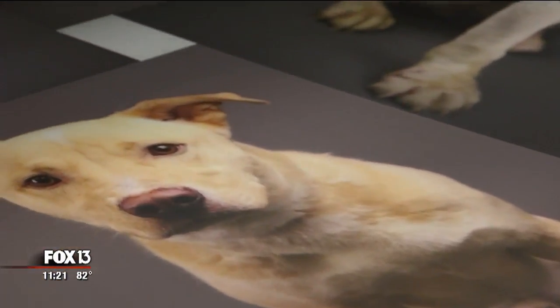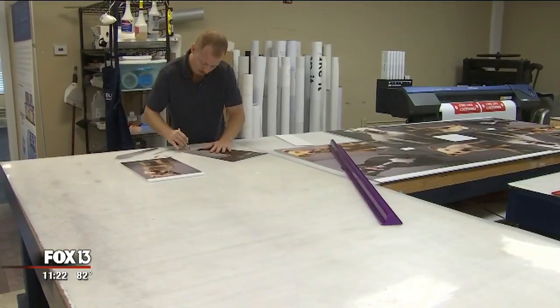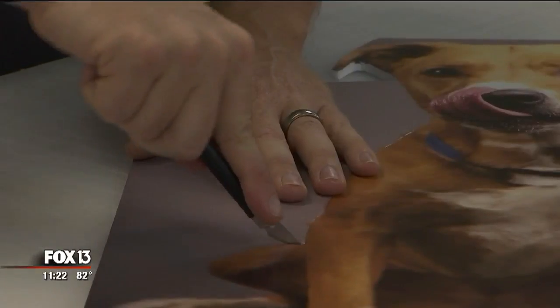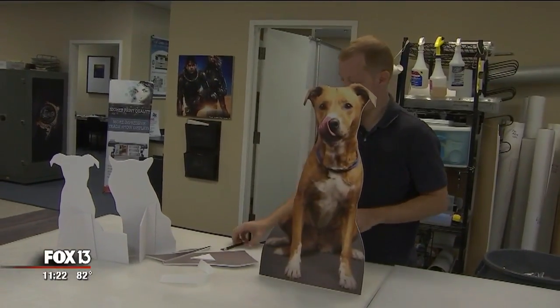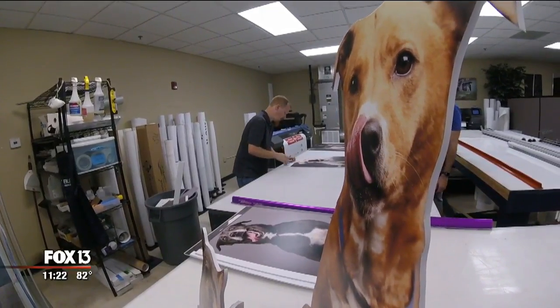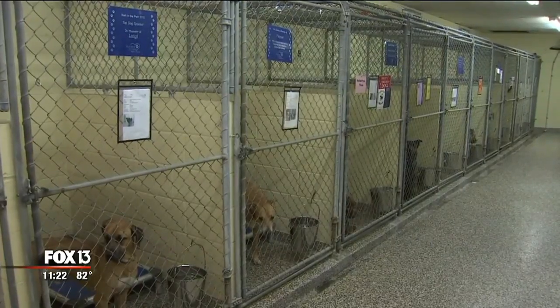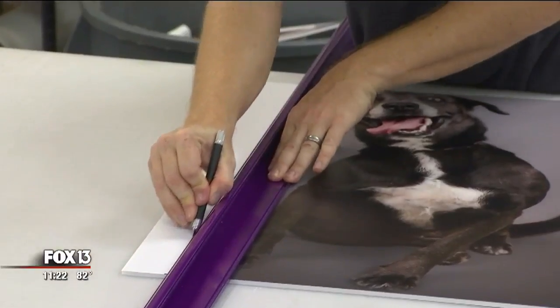It's a great conversation piece. What we hope will happen is that people will stop, look at these pictures — some of them are very endearing, some of them silly, with all the silly faces — and they'll stop and learn about how many hundreds of animals are available for adoption at local shelters.